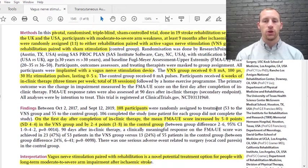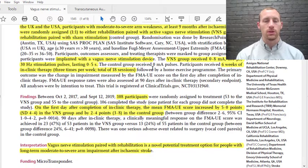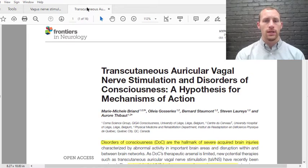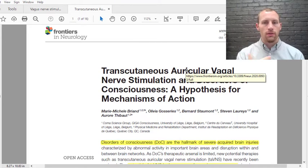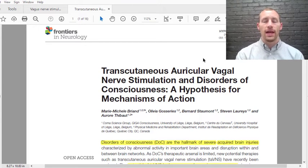I just want to show why this is possible, so we're going to go to another paper. It is from 2020 and is basically talking about transcutaneous — so on the skin — auricular, on the ear, vagus nerve stimulation. The last paper was talking about an implanted vagus nerve device as the vagus nerve runs down the neck. This one is about how transcutaneous auricular vagal nerve stimulation can improve disorders of consciousness.